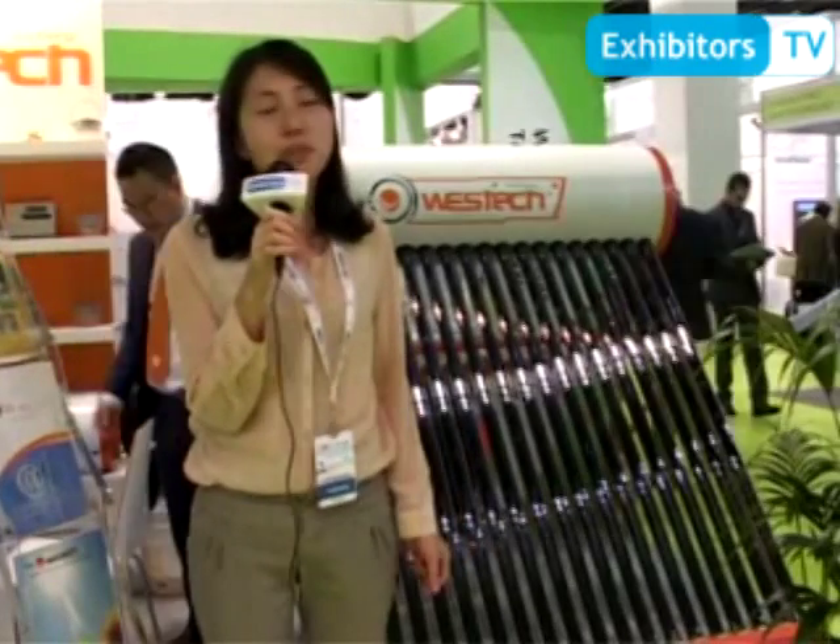My name is Michelle from China. West Tech Solar is a group company. We do solar thermal products, solar PV off-grid system and some B2B websites. Our solar thermal products can be used for household use and also for commercial use like schools, hotels and some public areas.